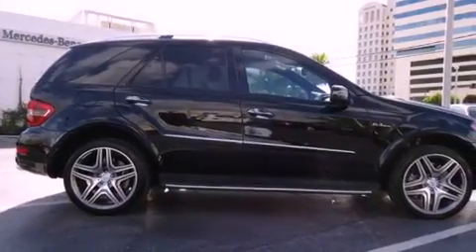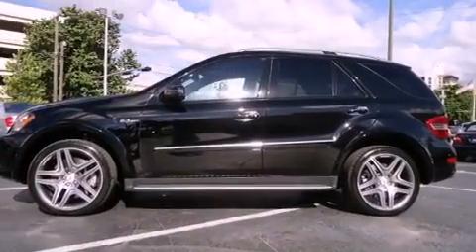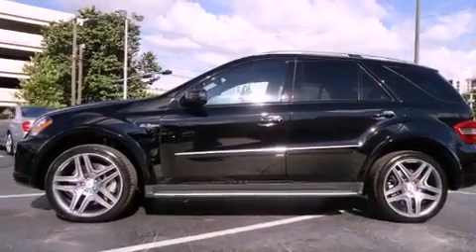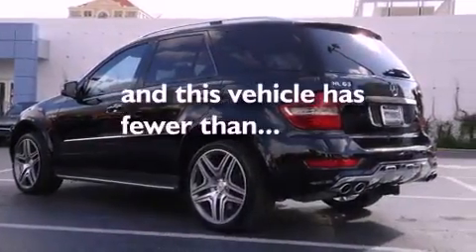Its top features include a sunroof, a heated passenger seat, a power rear lift tailgate, alloy wheels, running boards, fog lamps, roof rails, a low tire pressure indicator, air conditioning, and this vehicle has less than 6,000 miles.